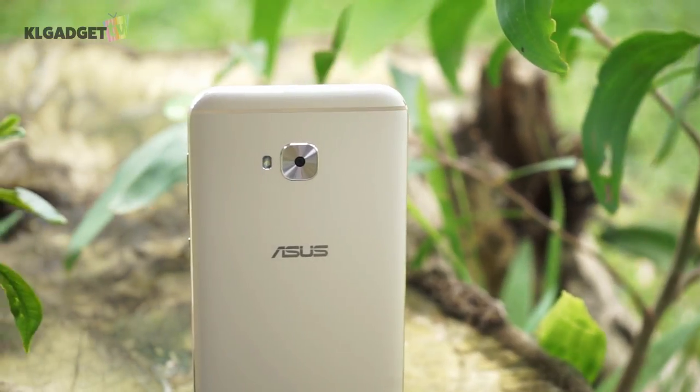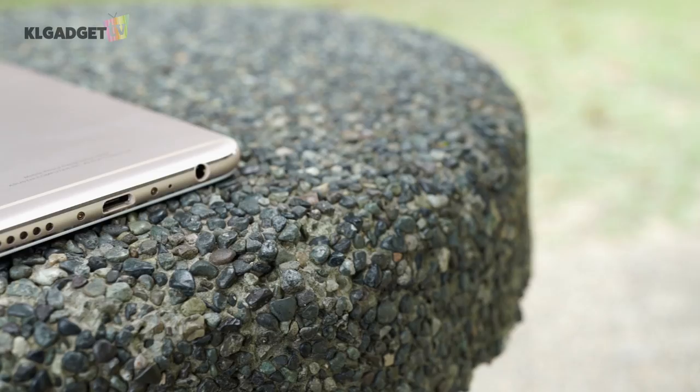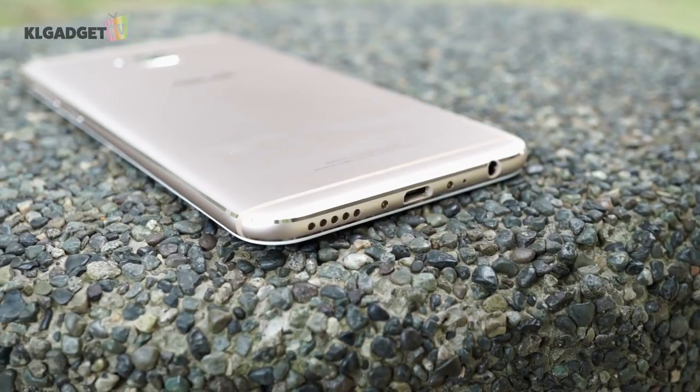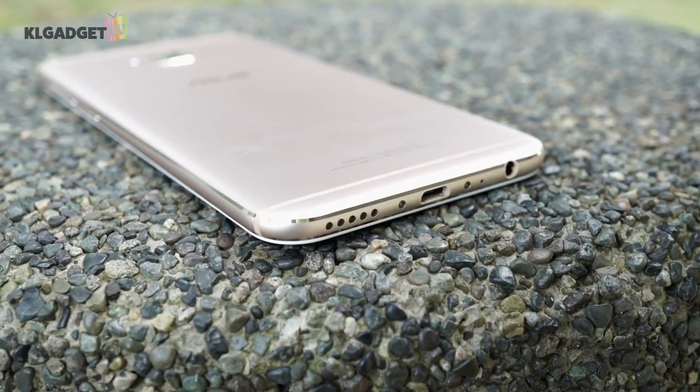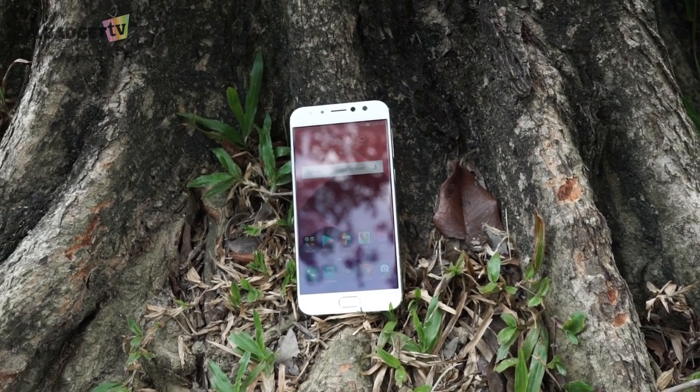The phone's 3000 mAh battery will easily last you through a day on a single charge, but what I'm really disappointed by is the use of an old micro USB port and the lack of Quick Charge 3.0, which Asus should have really included for a 2017 mid-range smartphone.